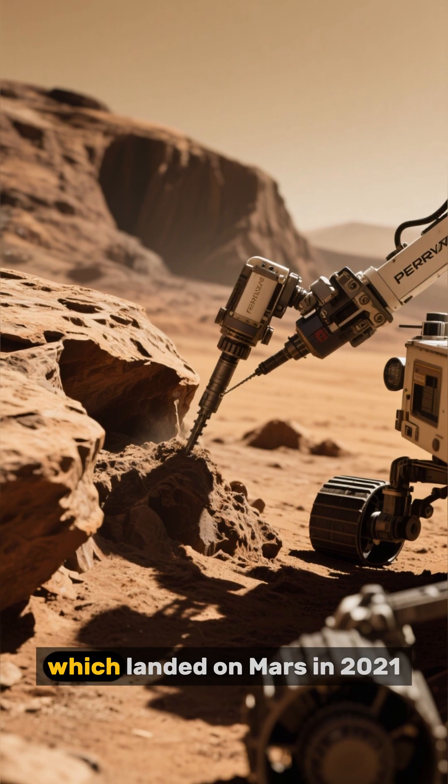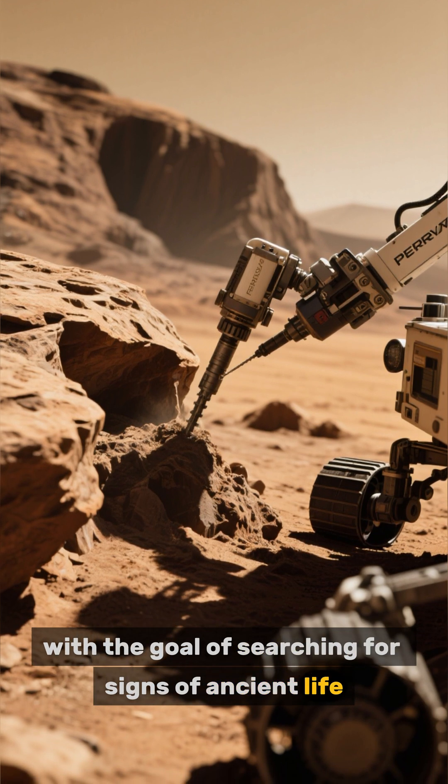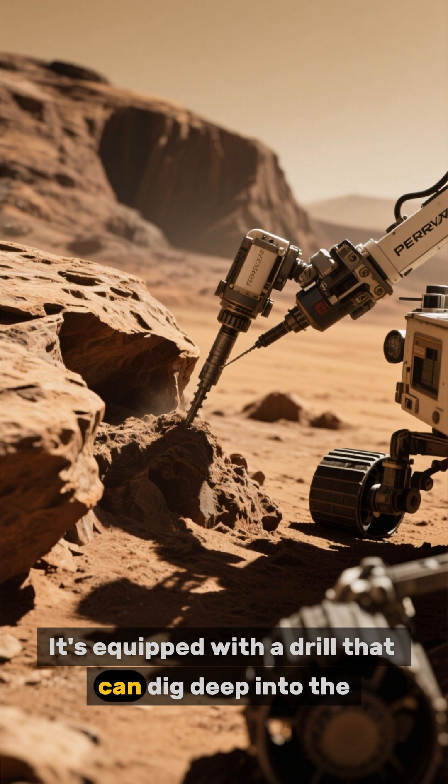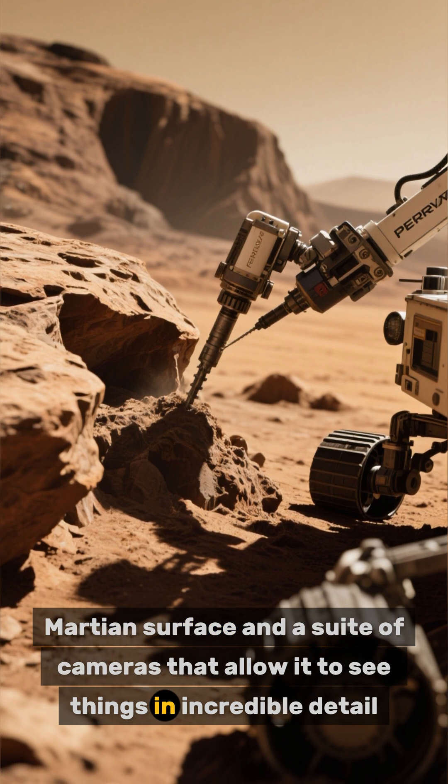Number 3 is the Perseverance rover, which landed on Mars in 2021 with the goal of searching for signs of ancient life. It's equipped with a drill that can dig deep into the Martian surface and a suite of cameras that allow it to see things in incredible detail.